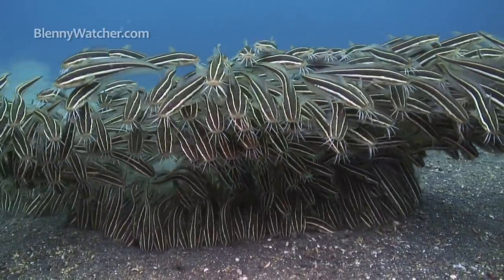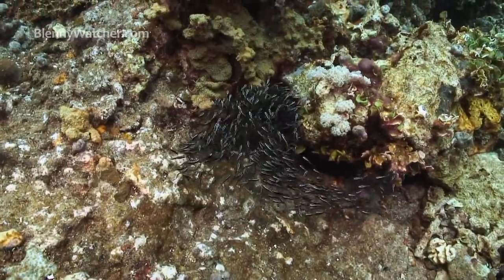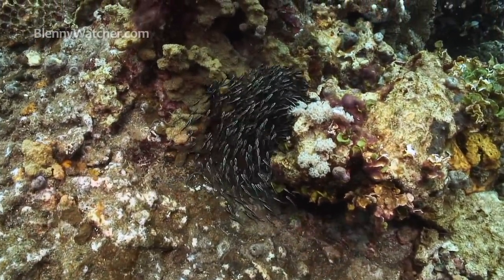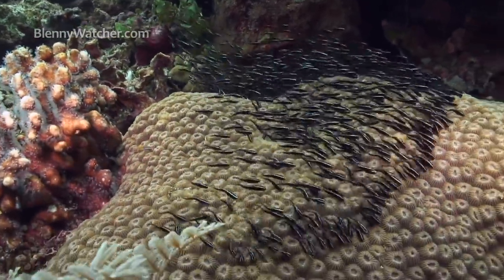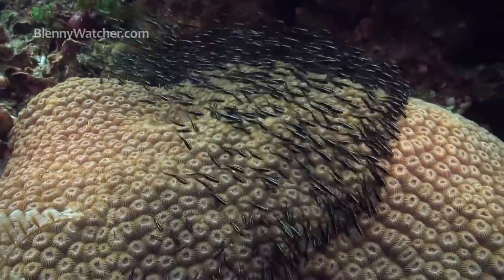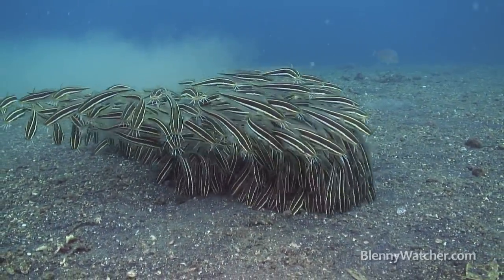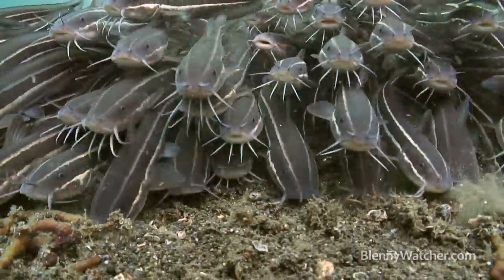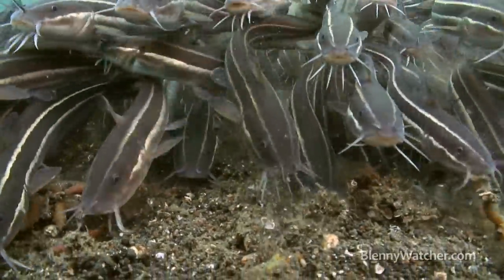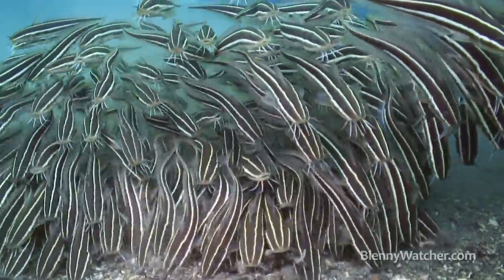I love striped catfish. Rolling over coral reefs, their movement is mesmerizing. We see them most often when they're out feeding. The fish at the leading edge of the aggregation forage as those above roll down over them to take their turn.